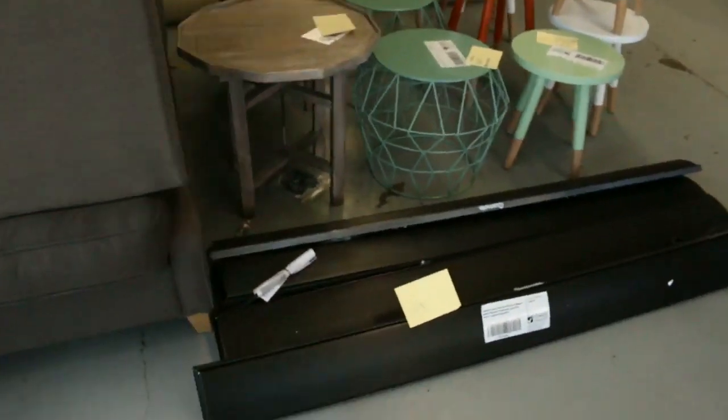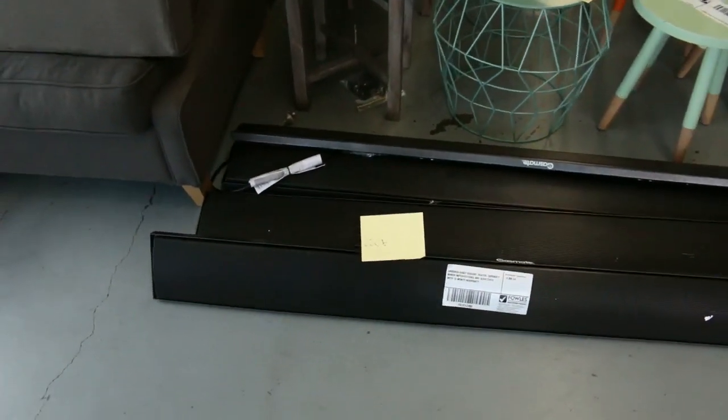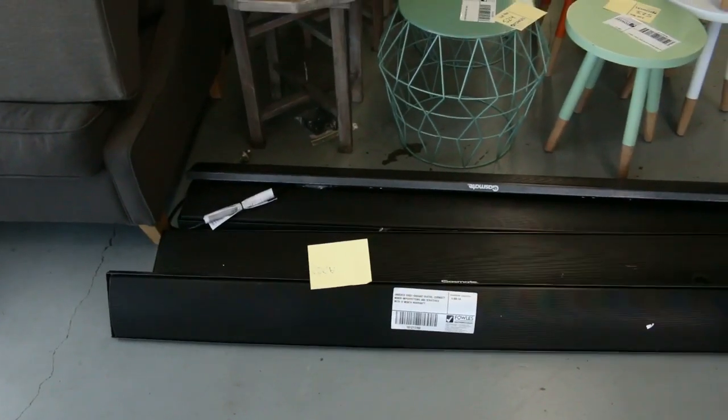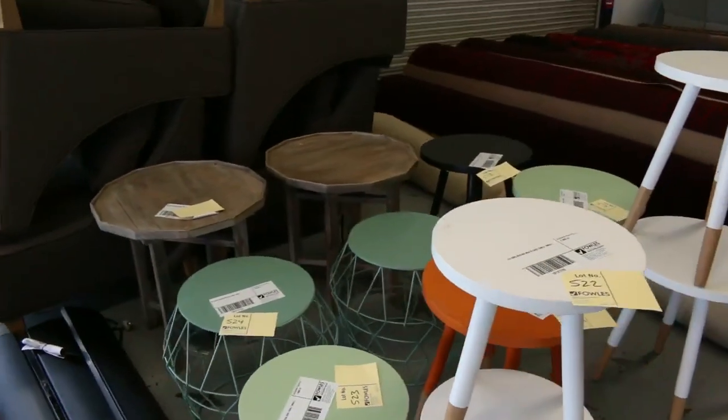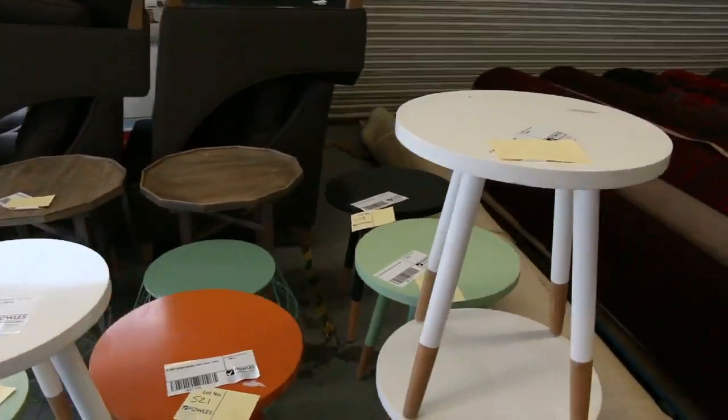Lots of outdoor heaters — these ones are unboxed. I'd say they'll be an absolute bargain for someone, around 3,000 watts. Looks like there's four of those and there's more to come boxed up as well. All these beautiful tables, some sensational looking tables there.